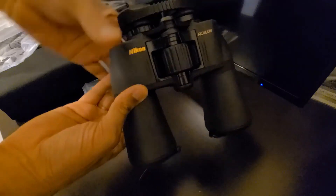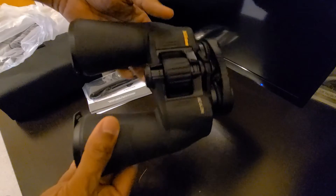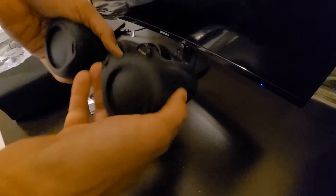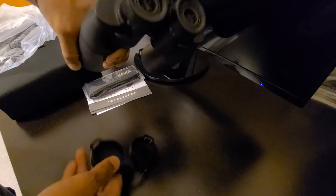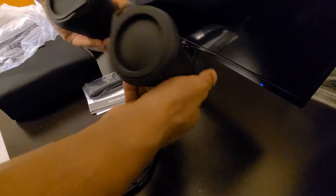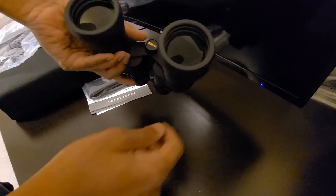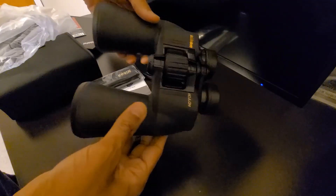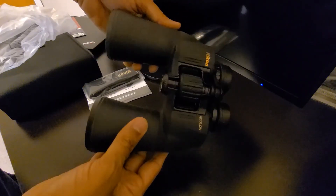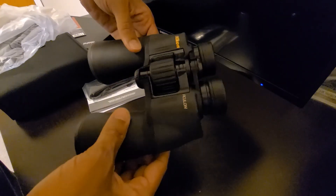It's nice and compact — not as big as I thought it would be — and not that heavy either. It's got a nice rubber coating, and this is the lens part. So I'm going to play around with it and see how well it works, and I'll let you know. Thanks a lot for watching, guys — take care, bye!